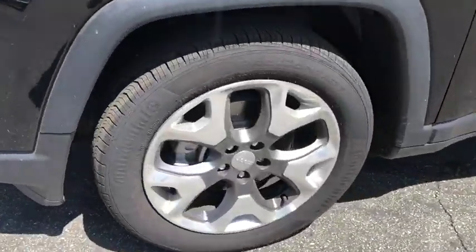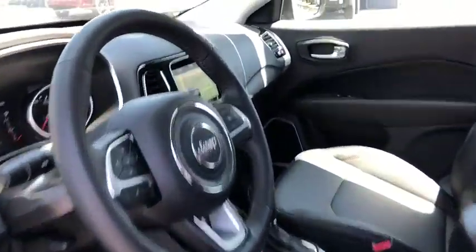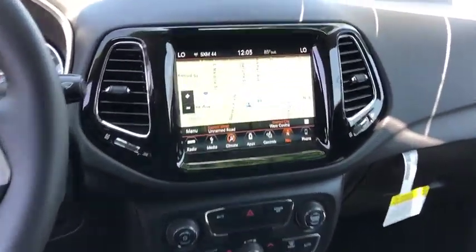Backup camera. Anti-lock braking system. Steering wheel audio control. Stability control. Traction control. Keyless entry. Remote engine start. Bluetooth. Leather-wrapped steering wheel. Power steering. Adjustable steering wheel.